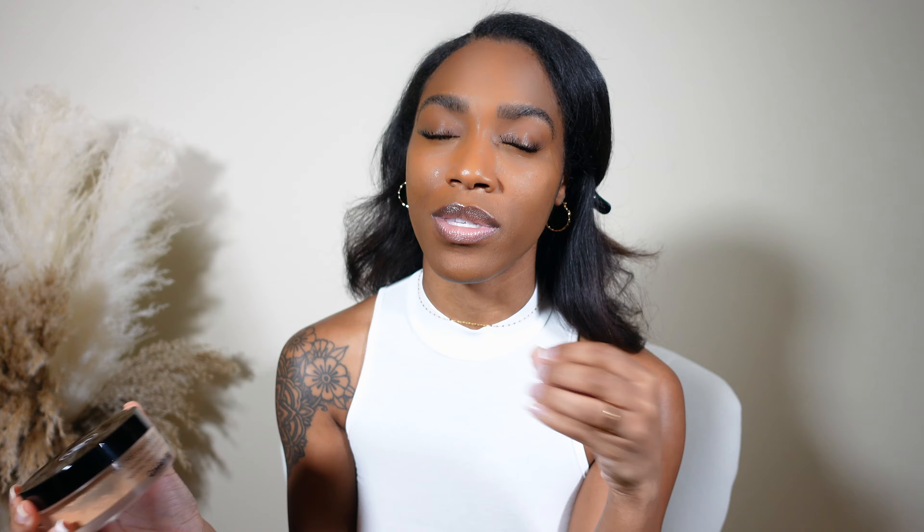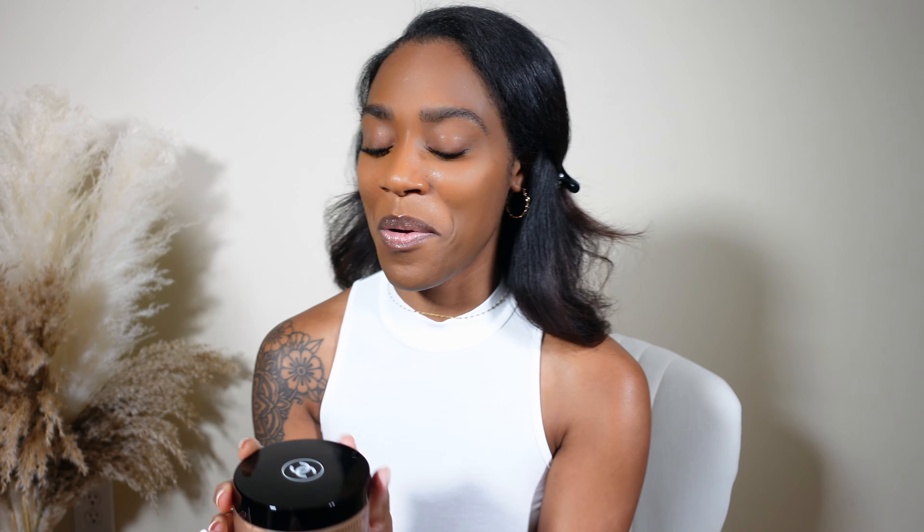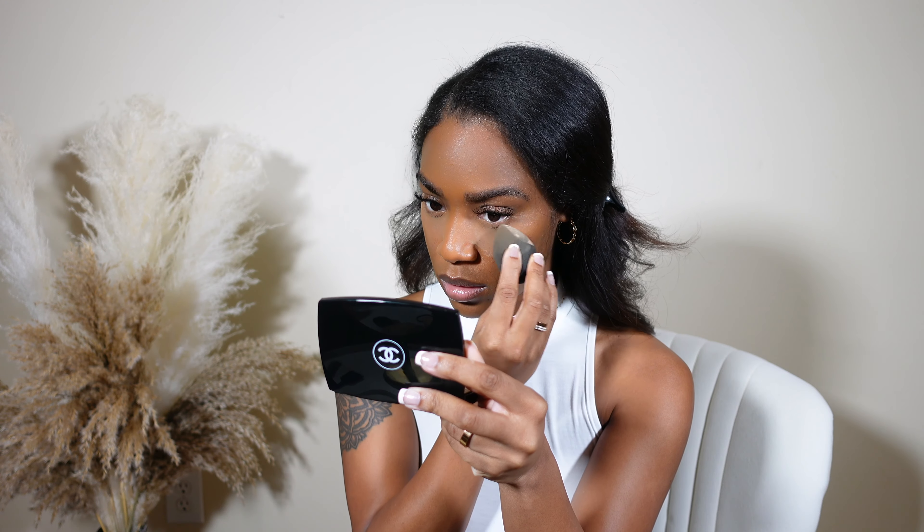Next I'm going to go in with my Chanel loose finishing powder. I love this stuff and I'm going to repurchase it, but I'll go into a different shade — this is the 40, and I want to grab the 30 once this runs out because I think it's a little too dark. I do love it though; it makes your skin look really smooth and poreless.